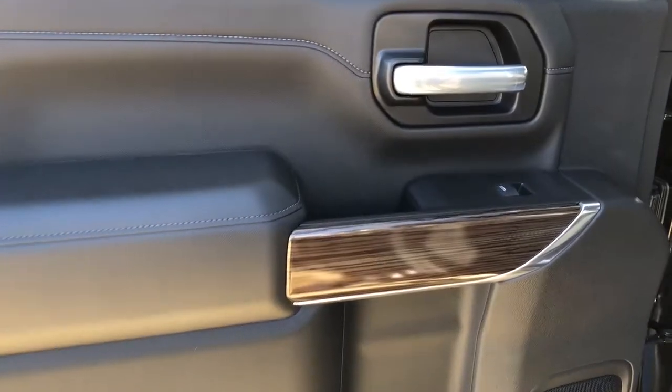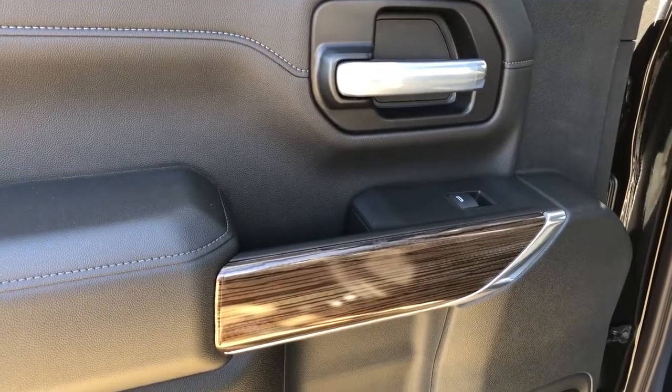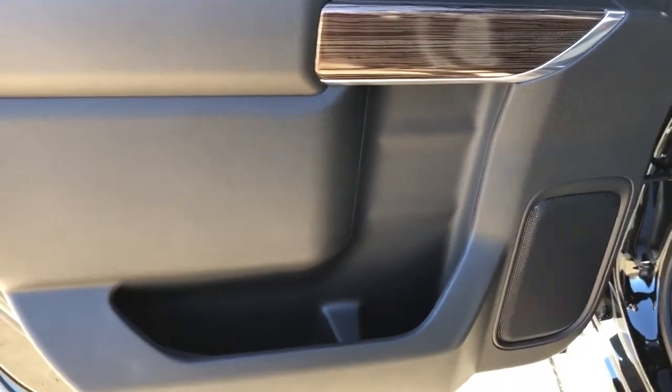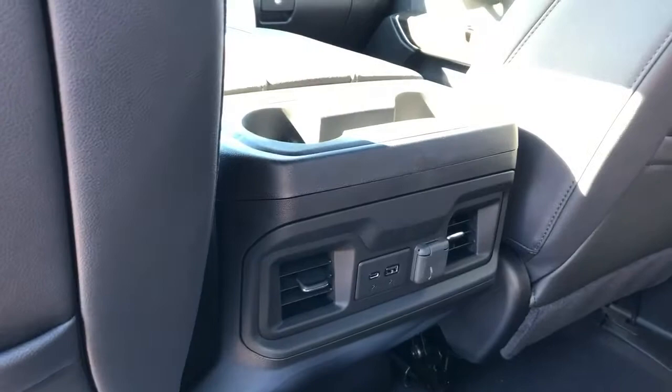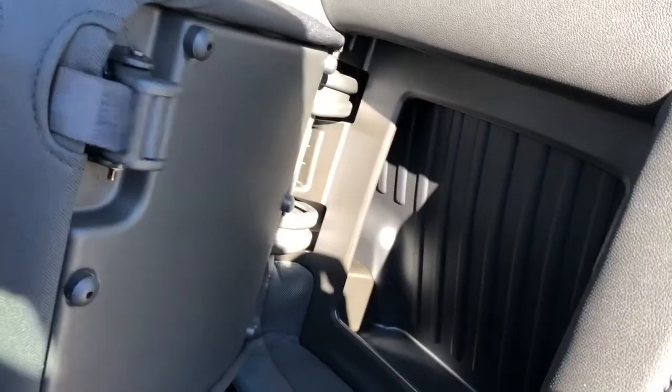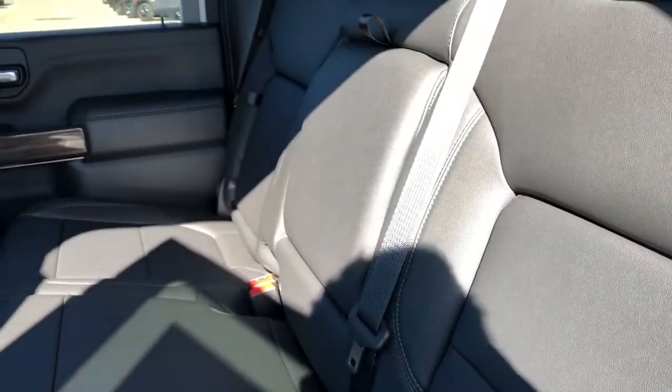Moving on to the rear interior of the vehicle we can see we have our chrome door handle, window switch, wooden trim, speaker, and storage. Back of the front seats we have our leather magazine holders, and back of the center console area we have our rear cup holders and charging outlets. The back seats are featured with fold-out storage seats, and a fold-down center seat with two cup holders inside.